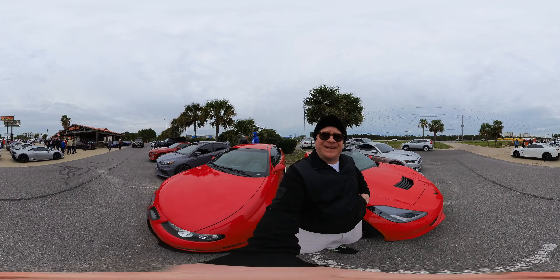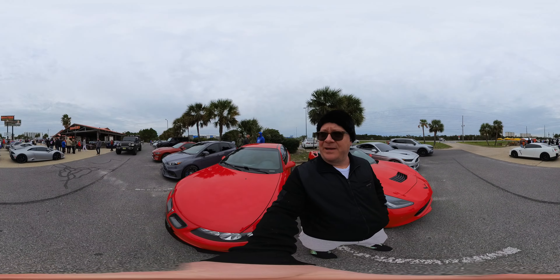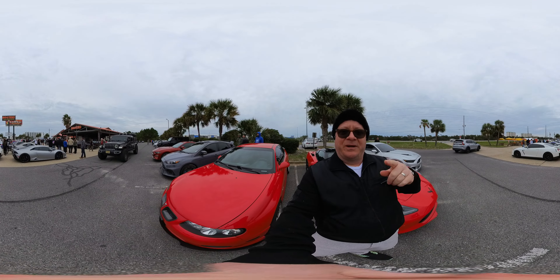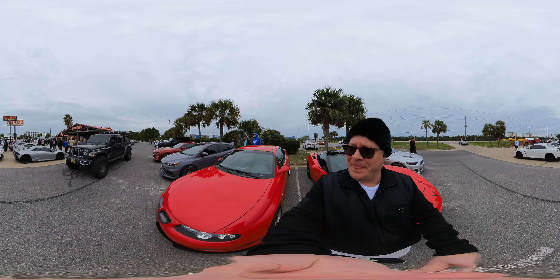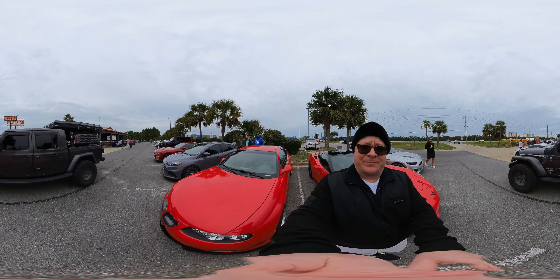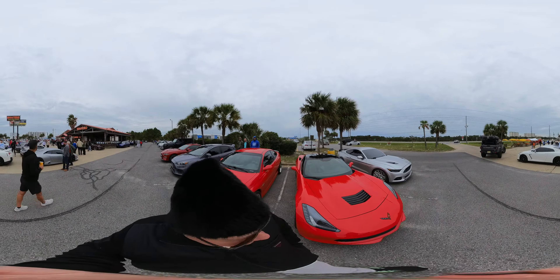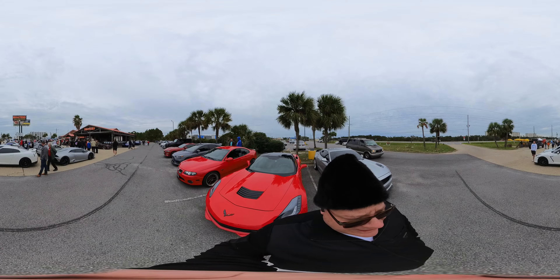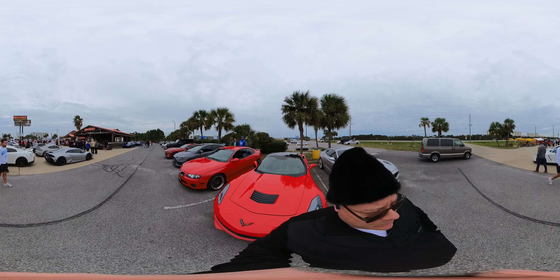We're at Hooters in Destin and Tyler has not given me back my backpack, which I would mount the Insta360 One RS on. So for now I'm gonna hold the selfie stick up above me. If you guys want to see something I walked past, feel free to drag the mouse around, or if you're wearing VR goggles you can turn around to see different things.